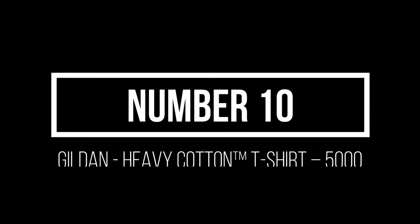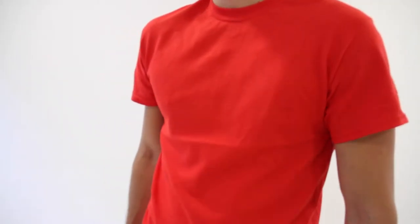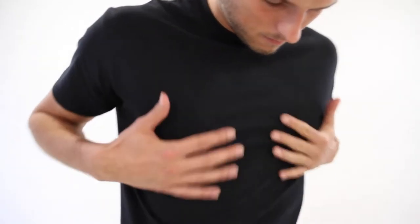Number 10: Gildan Heavy Cotton T-Shirt 5000. The Gildan 5000 is one of the best t-shirts out there. You have 53 different colors to choose from to style your t-shirt, and it is 100% cotton.